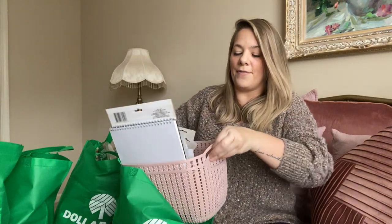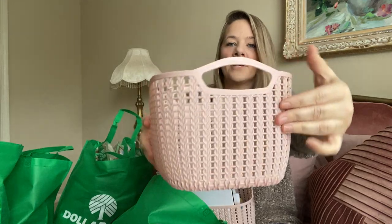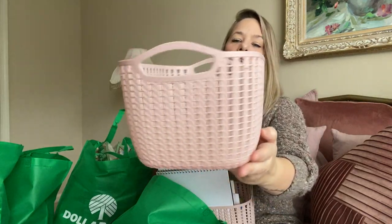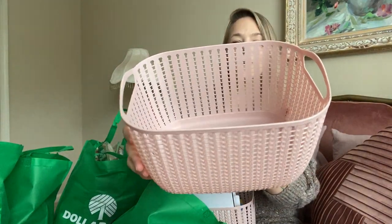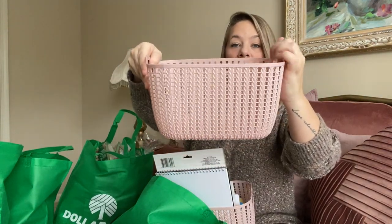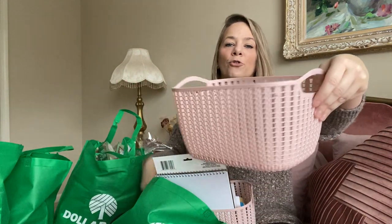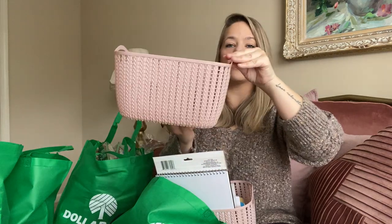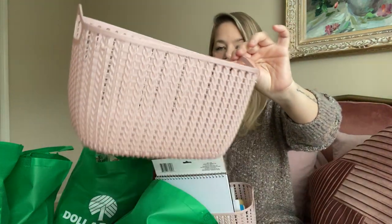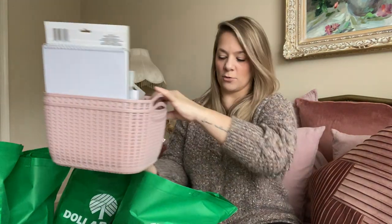I also got these larger baskets. This is just a larger basket — look at this pale, pale pink. It is absolutely gorgeous, deep and a big size. You can definitely put this in your pantry or your bathroom to hold your hair dryer or lotions. I grabbed just two of those.